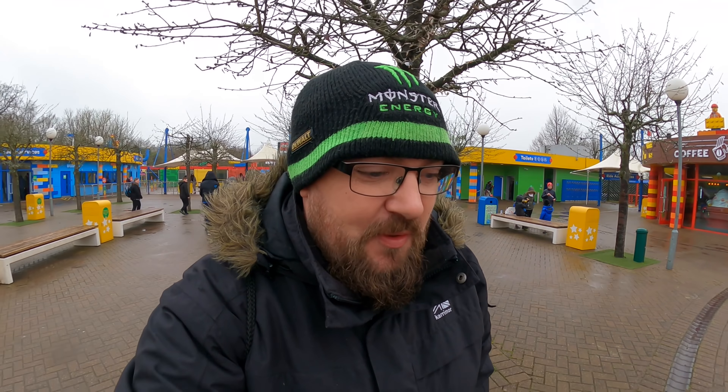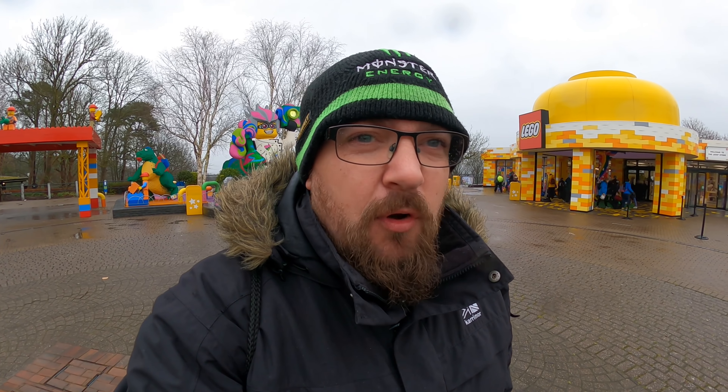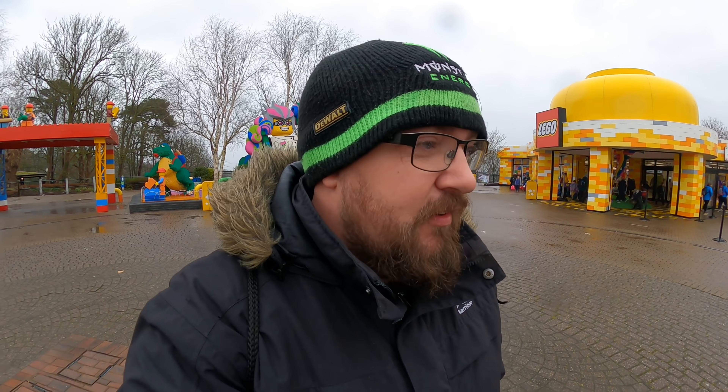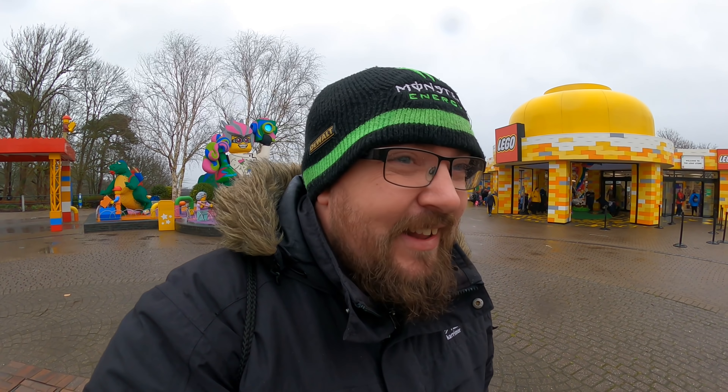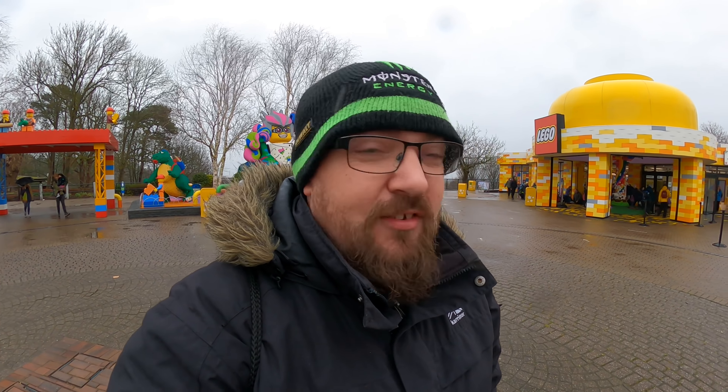Good afternoon, welcome back to another vlog here on Coaster Crazy. I'm back at Legoland. I was at Leeds this weekend — we set off from Wakefield this morning and not long got home. I thought I might as well pop to Legoland because it's open for Brick Week, which is actually more than a week. It's open until the end of February, then closed until around the 17th of March, then it opens again for the season. It's 10 to 2 now and it closes at 4.